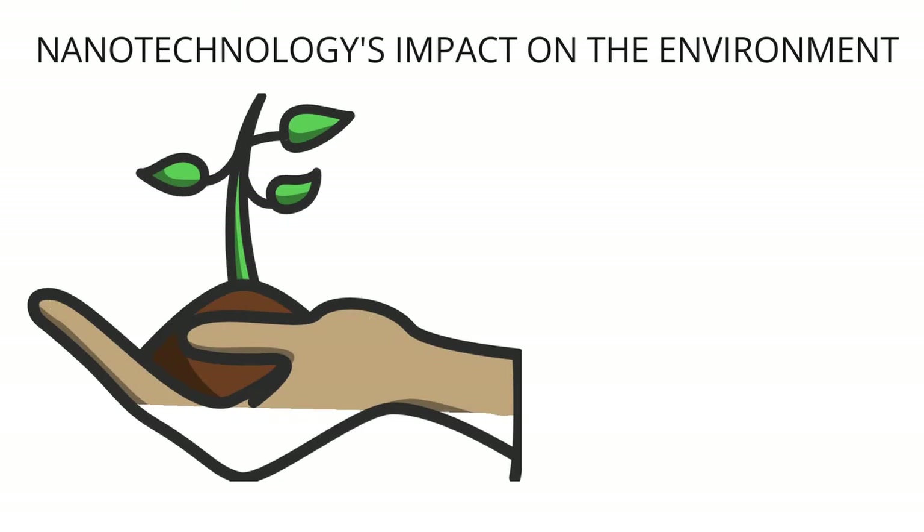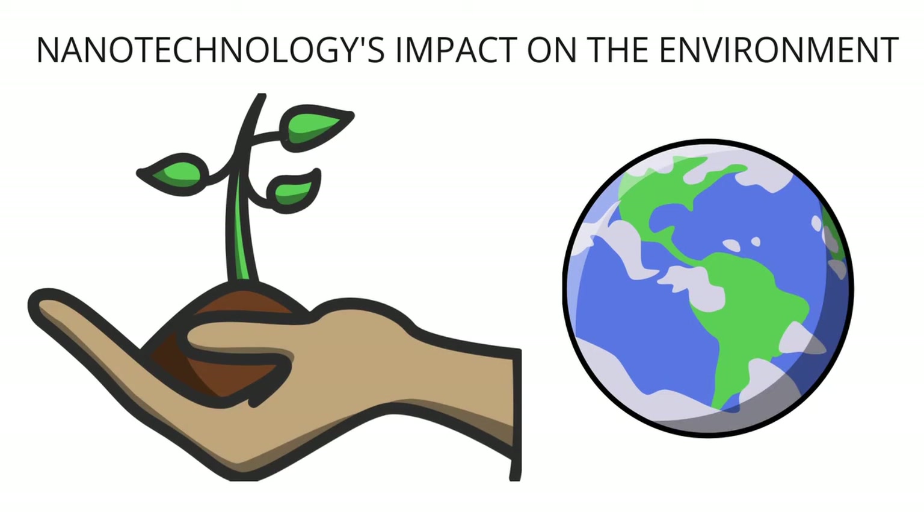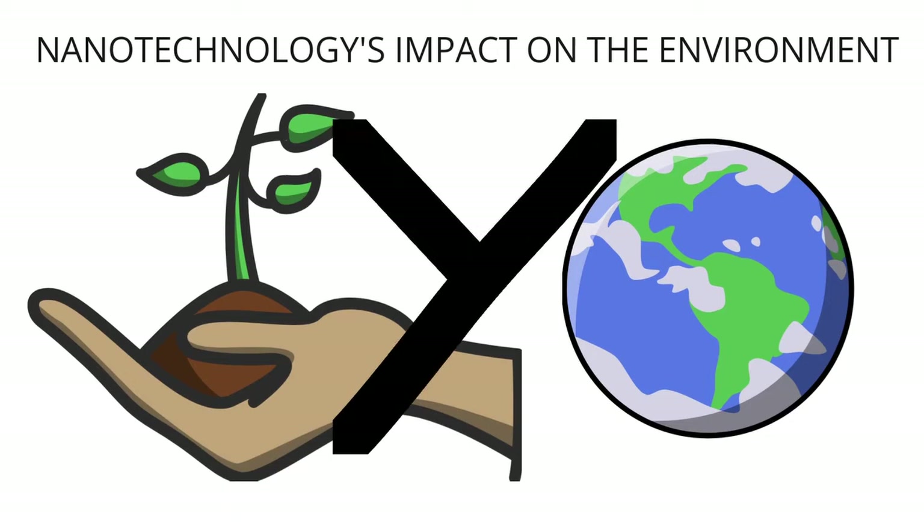Nanotechnology is a field that has a lot of promise when it comes to saving the environment. It could change how we try to solve global problems by cutting down on the amount of damage we do. However, the use of nanomaterials can also harm the environment.